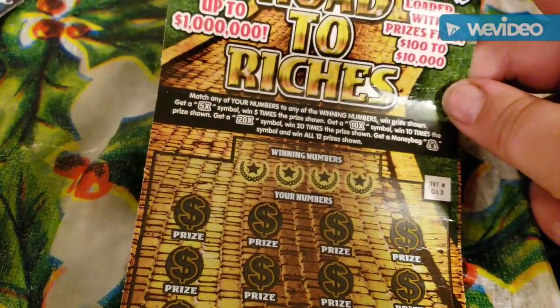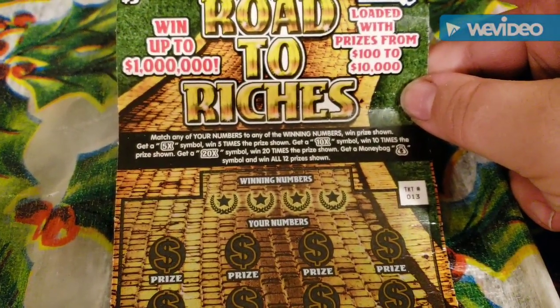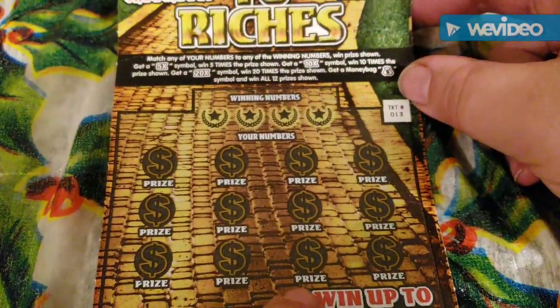Now we're on to the $5 Road to Riches. You're going to match any of your numbers to the winning numbers, win the prize shown. Get a 5X, 10X, or 20X — good things happen. Get a money bag, win all 12 prizes.